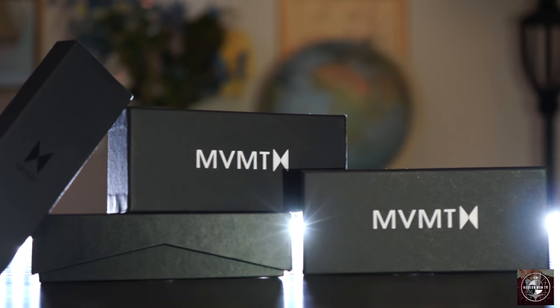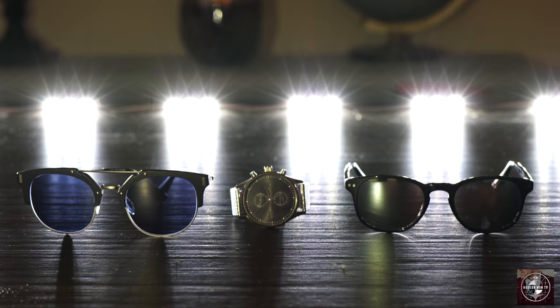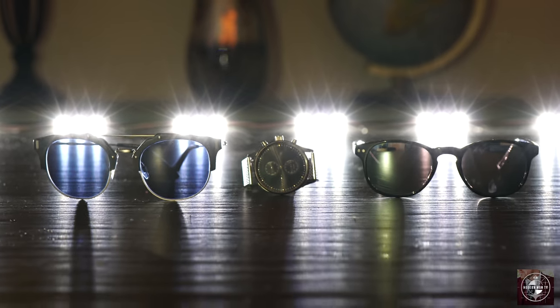Honestly, most of the Movement lineup would be good any time of year, but since we're here, I thought it would be cool to take a look at these new items and show you how I pair them in an outfit. First though, let's get a quick look at the items we're specifically talking about today. Today we're looking at three more items from the Movement lineup.